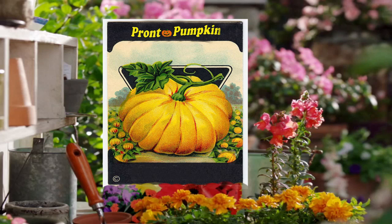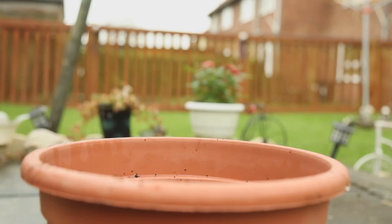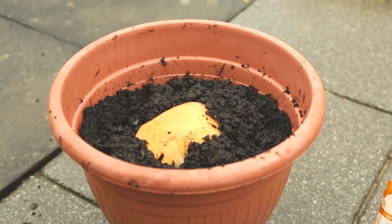Pronto Pumpkins is a brand new product which gives you a fully grown pumpkin in just two hours. Simply plant the pumpkin seeds, add a cup of water and sprinkle on Pronto Pumpkin. Voila! Your very own pumpkin!